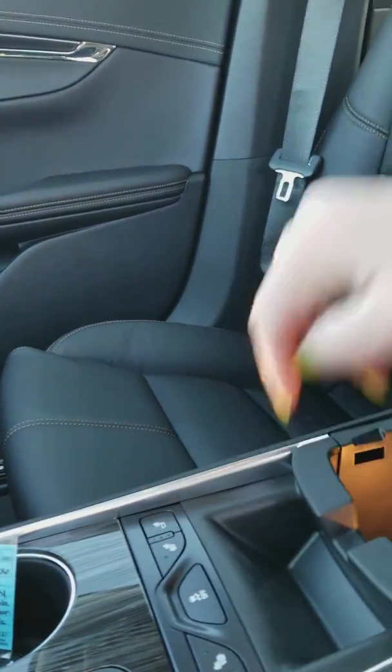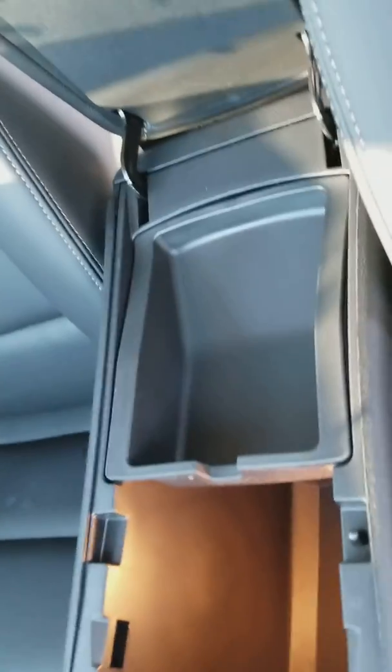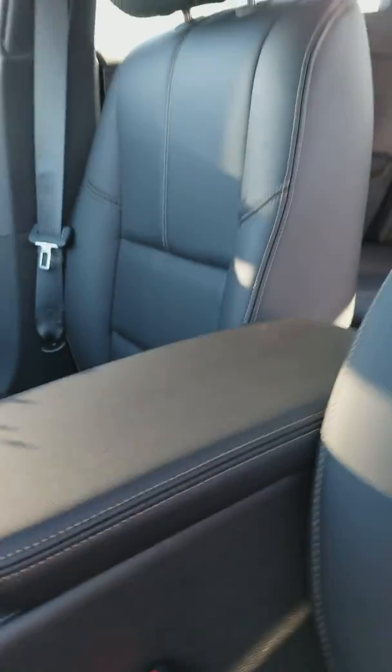It's an automatic V6. You also have lighted storage in the center console.